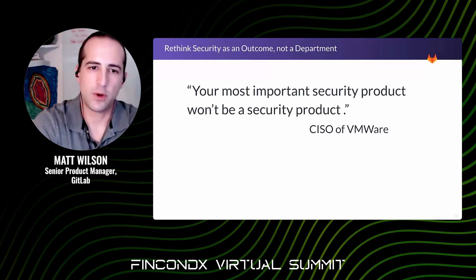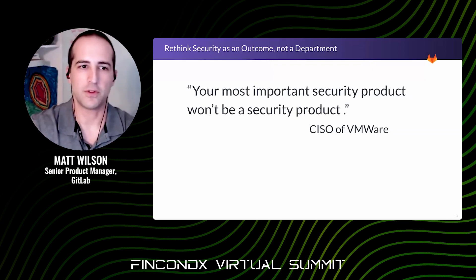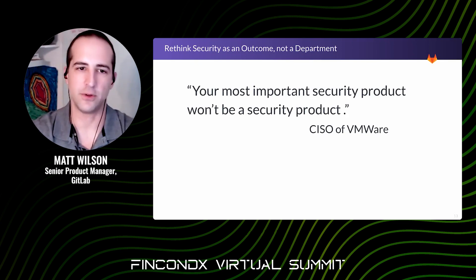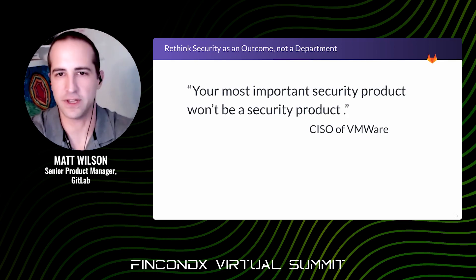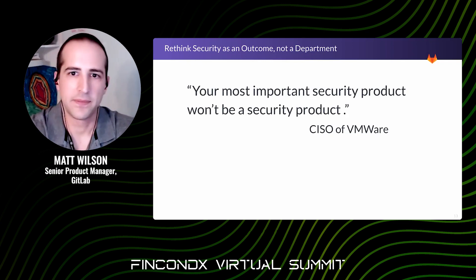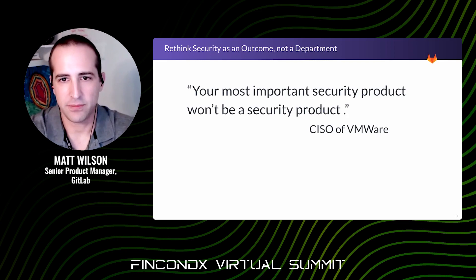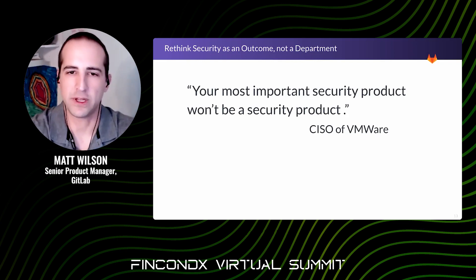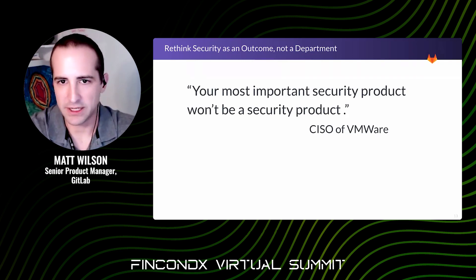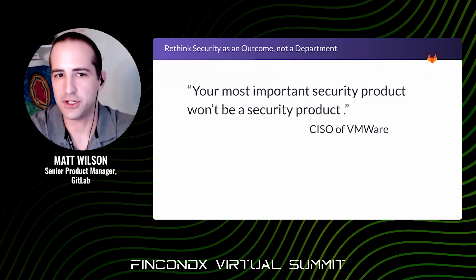I really like this quote by the CISO of VMware: 'Your most important security product won't be a security product.' Shift left is about more than trying to dump a bunch of tools onto engineering teams. It involves development tools and workflow — fostering a mindset of collaboration and really driving home the point that security is everyone's responsibility. It has to go beyond just adding additional security tools. It's an entire mentality shift for an organization.